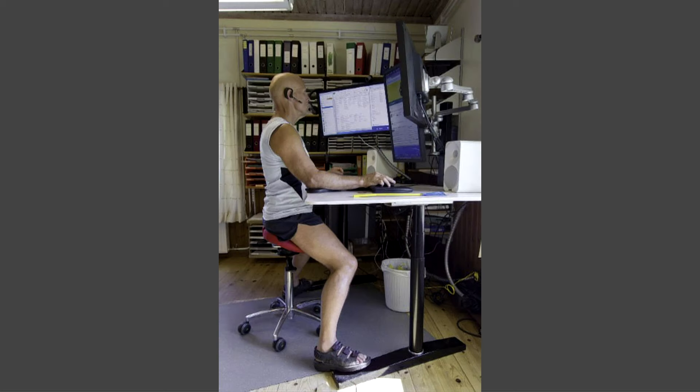Here is a different kind of working position: with grounding sandals, good posture, loose clothing, and nothing to block the circulation at all.